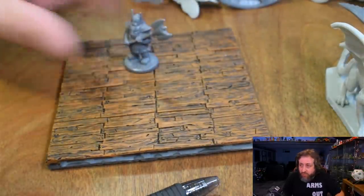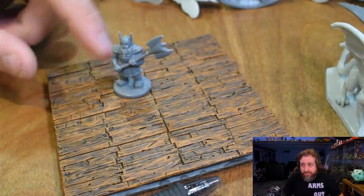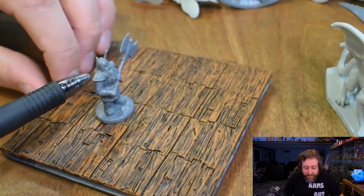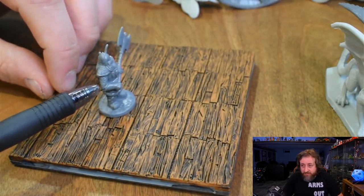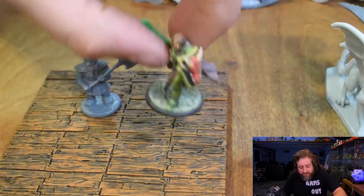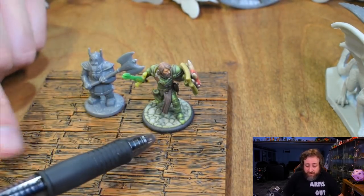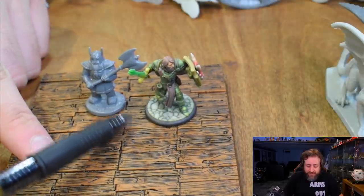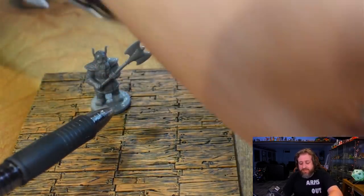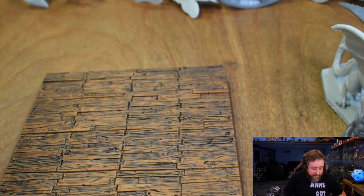We've got a dwarf here with a big greataxe. You can see the beard, horns on the helmet, definition on the shoulder armor, chainmail, and even his little boots have definition. He's a dwarf but about as tall as a human character — not bad for what it is. So far we've seen a pixie, a dragon, a griffin, and a dwarf.